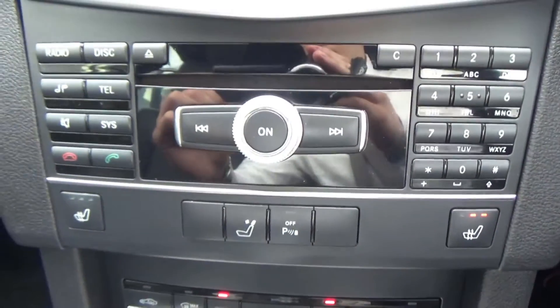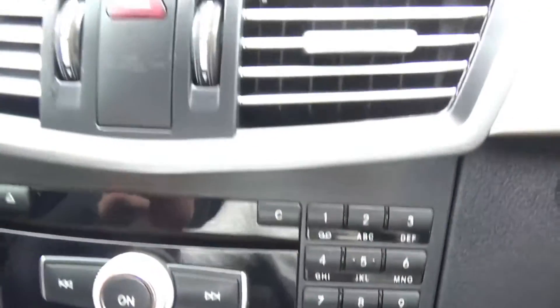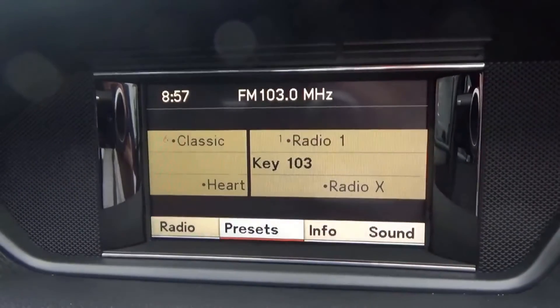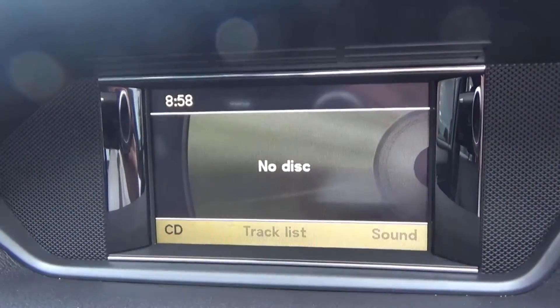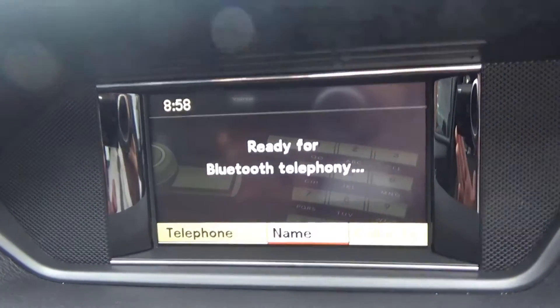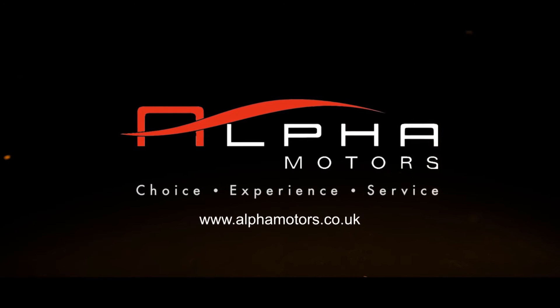For more information on this car, you can check out our website alfamotors.co.uk, or you can email us at sales at alfamotors. You can message us over Facebook, or why not call us on 01942 231 123. Thanks for watching — we look forward to your enquiry. We'll see you next week. Bye.